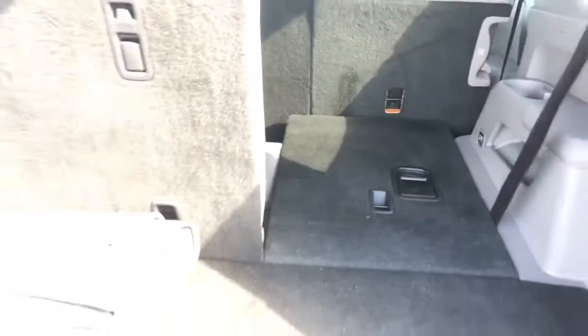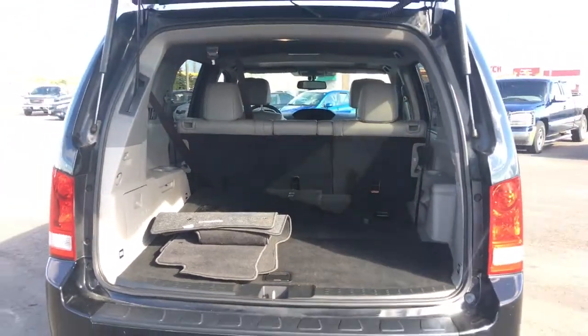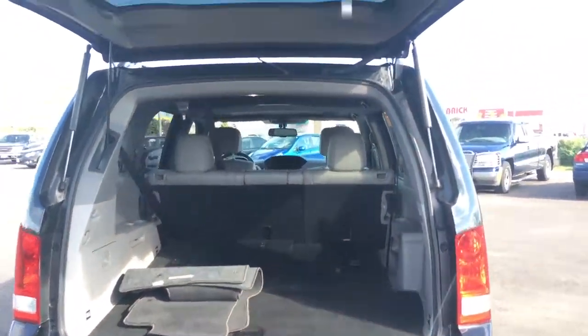If you need more cargo space, just fold down some of your passenger seats. We've got a 60-40 split on both rows of seating, so you can put down one, two, all three, or all six to create a large flat cargo area all the way across. You can pretty much handle anything in your Honda Pilot.